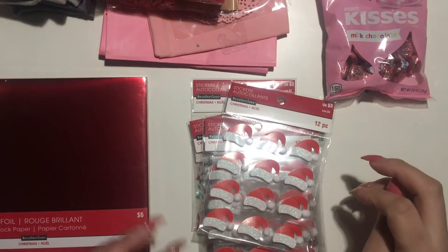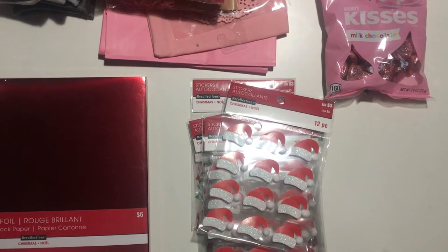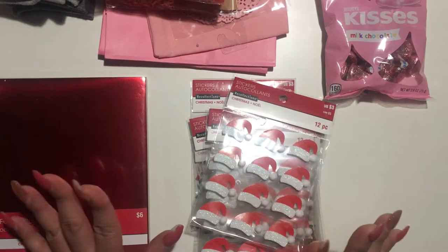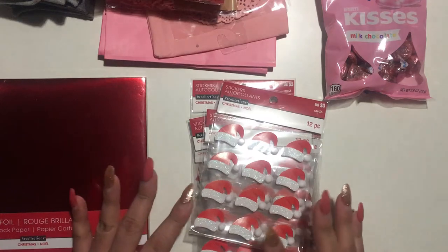Hi everyone, I just wanted to share some items I got. Some of them might be up to 70% off, so I'm going to start with Michael's since I only have a few things from there.